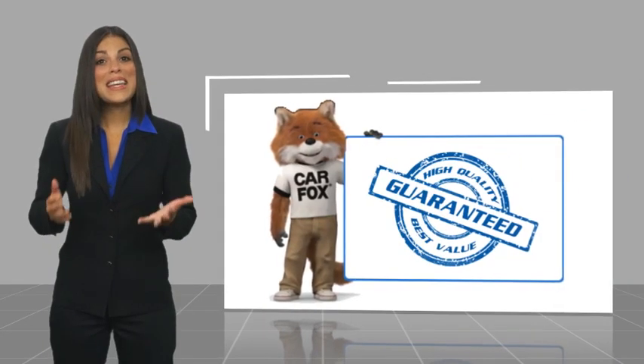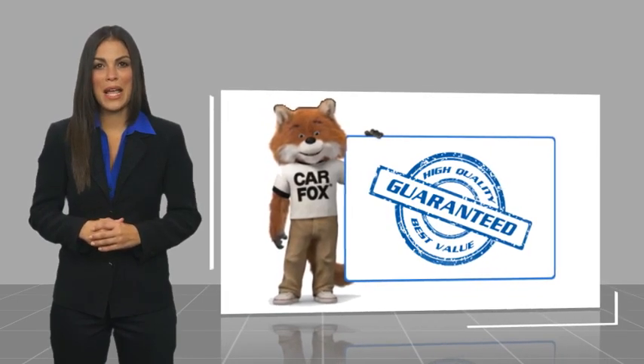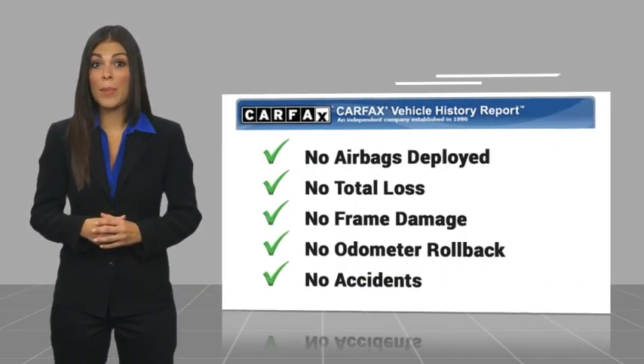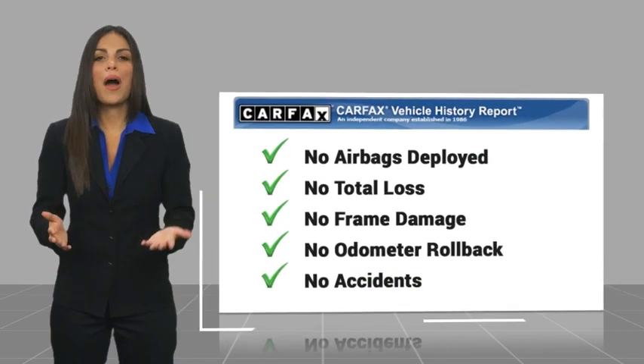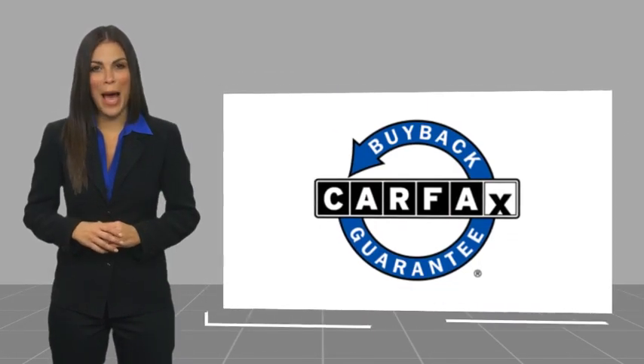Here's another high-quality vehicle with a Carfax Vehicle History Report. Be sure to find a complimentary copy of this report online or contact the dealership. This vehicle qualifies for the Carfax Buy Back Guarantee. We'll see you next time.